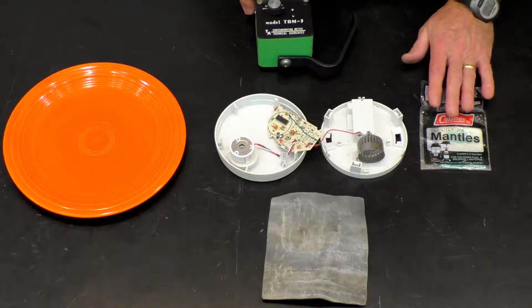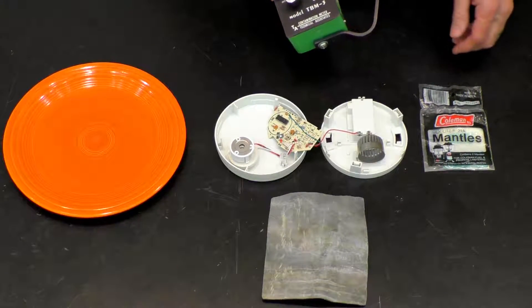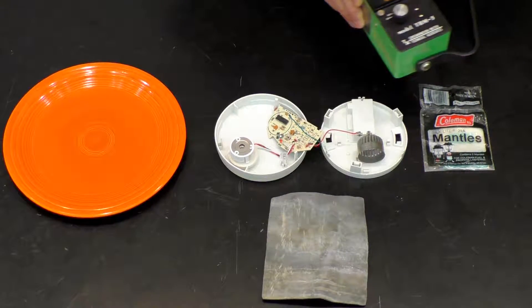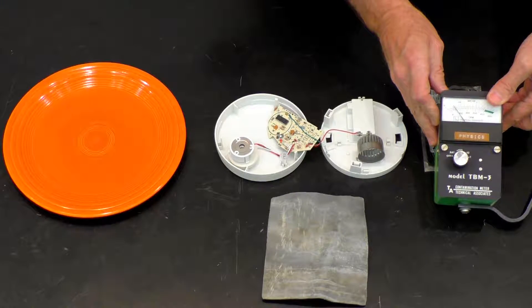This is a Coleman lantern. It has a lantern mantle that goes in a Coleman stove, and it has some thorium in it that's radioactive.